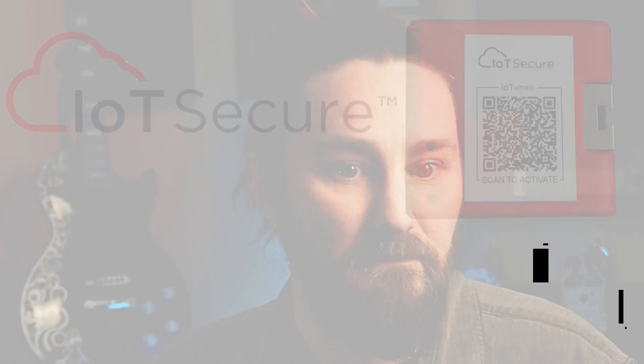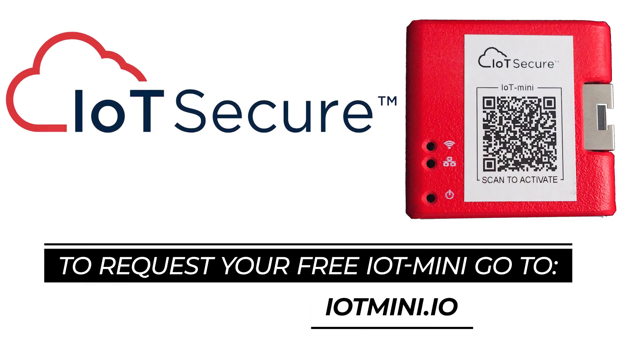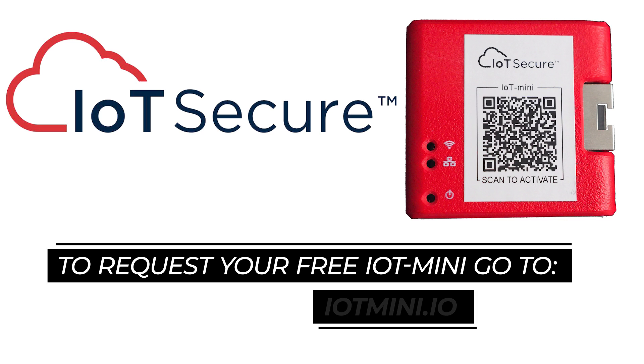But we don't simply expect you to trust an internet video. To see the IoT SA in action, go to iotmini.io and request your own free IoT Mini.